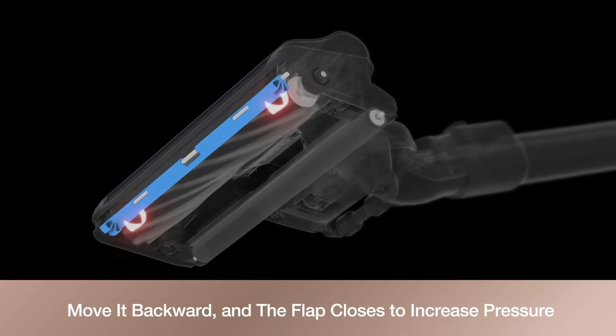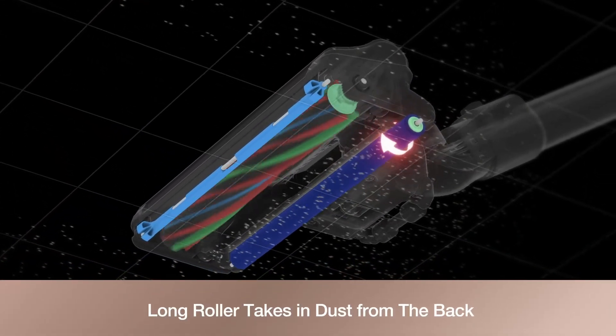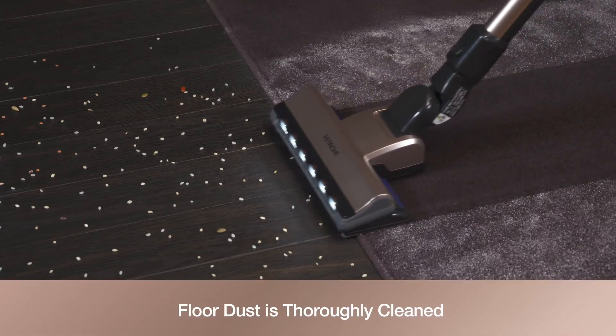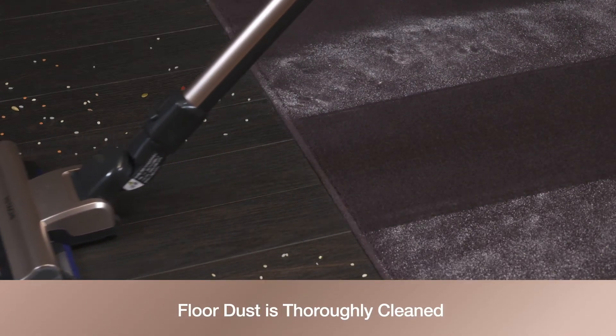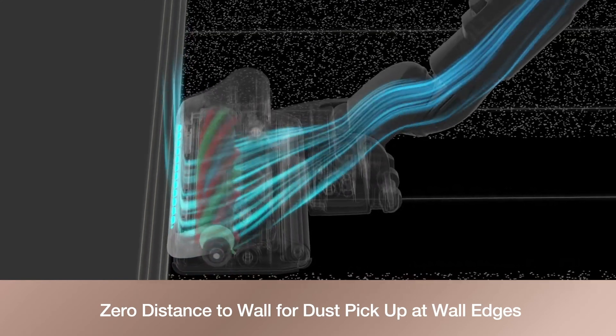Move it backward and the flap closes to increase pressure. The long roller takes in and sucks in dust from the back floor — dust will be completely cleaned. Zero distance to wall enables dust to be picked up at wall edges.